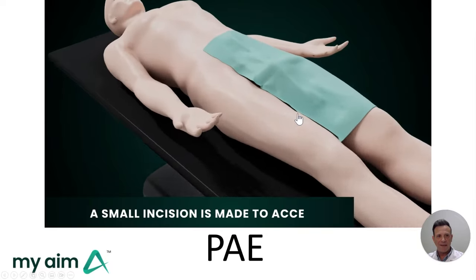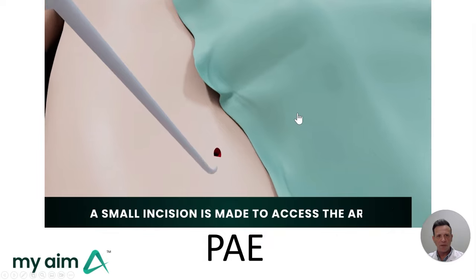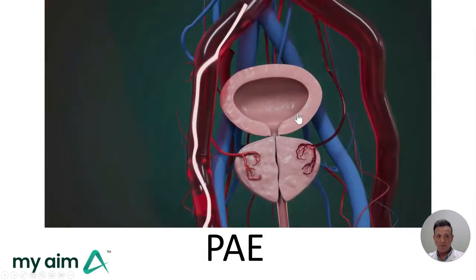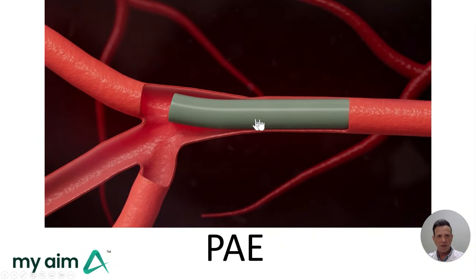Now I'm going to talk about my treatment: PAE. I use the body's blood vessels to administer targeted treatments into problem areas. This works very well in the prostate. We can navigate a tiny catheter — imagine a little angel hair pasta — into the prostate arteries, and once there, administer treatment that will shrink the prostate without harming it.